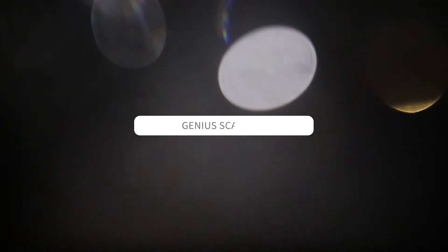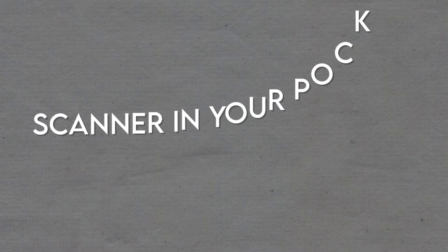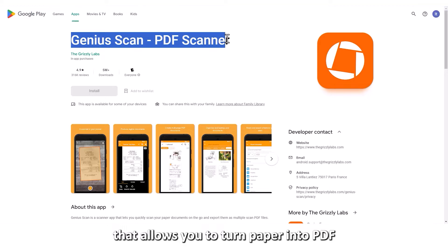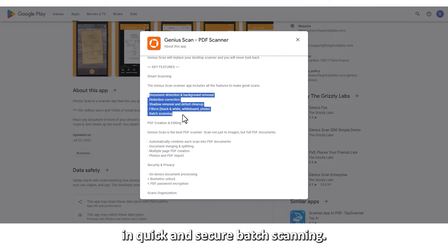Let's get started with Genius Scan, best for fast batch scan. This is a popular scanner app, known by many as a scanner in your pocket, that allows you to turn paper into PDF and JPEG files quickly and fast. It's best suited for people always interested in quick and secure batch scanning.